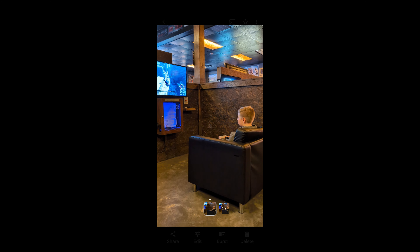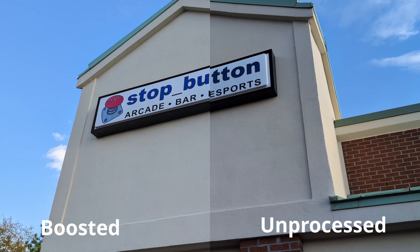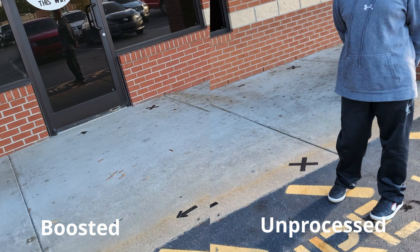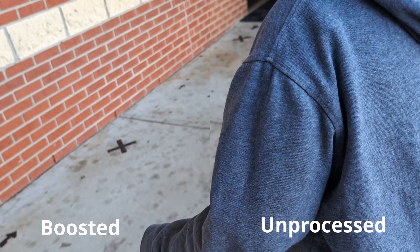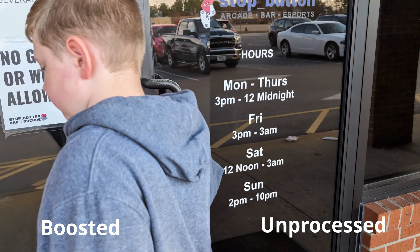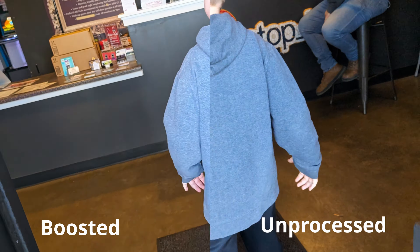Once you're done recording and the video is uploaded to Google Photos, you'll see both the unprocessed version and the boosted version in your Google Photos app. Keep in mind that the boosted version on the left is 4K, so naturally it's going to look sharper than the unprocessed 1080p version on the right. But what I'm seeing — the way video boost is able to bring up the shadows, reduce jitter and noise — is amazing.